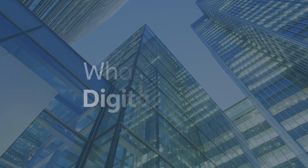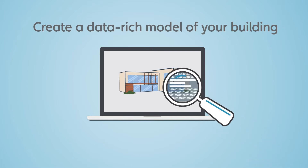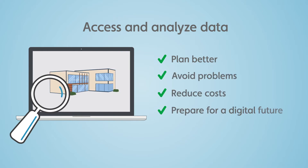What's a digital twin? Quite simply, it's a virtual copy of your building. By creating a data-rich model of your building, you can access and analyze data to plan better, avoid problems before they occur, reduce costs, and prepare for a digital future.